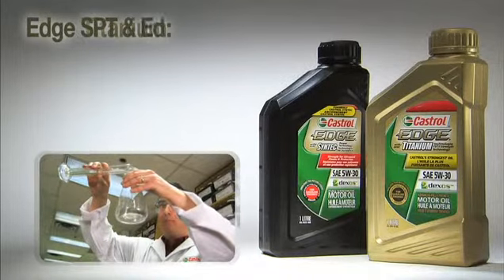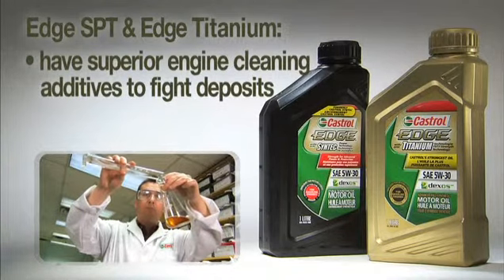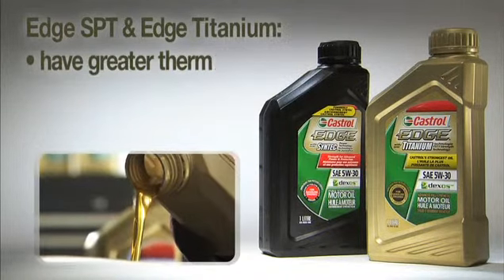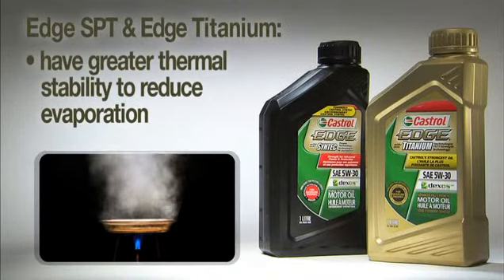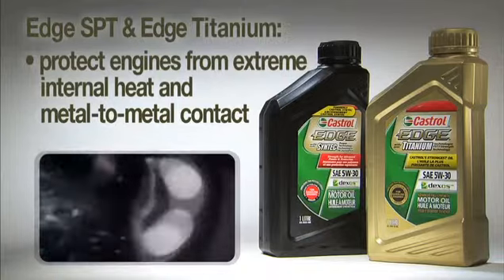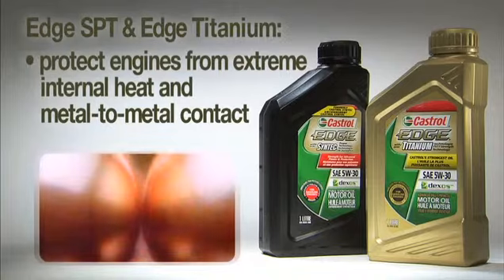It delivers excellent protection by reducing metal-to-metal contact between critical engine surfaces, and it enhances engine efficiency. Synthetics such as Castrol's Edge SPT and Edge Titanium also have superior proprietary additives made in-house to help fight off deposits and deposit formations, keeping the engine cleaner. The Edge synthetic lineup also offers greater thermal stability, so evaporation or volatility is reduced compared to a conventional petroleum product. Both conventional and synthetic oils perform to their fullest to protect your vehicle from the two most important engine failure causes: extreme internal heat and metal-to-metal contact.